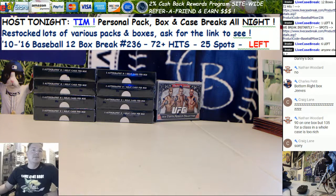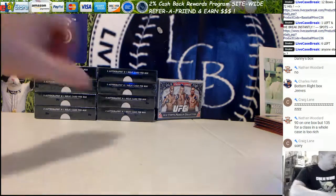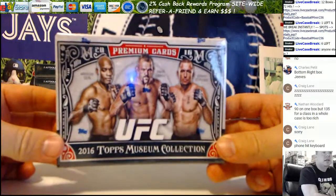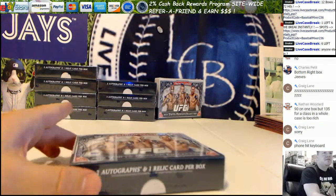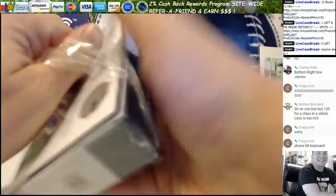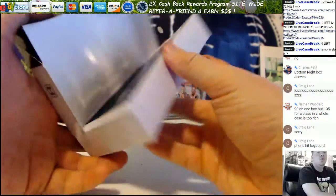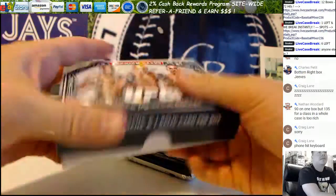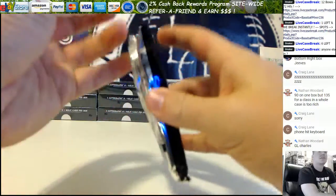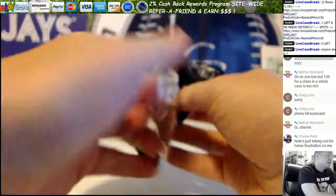What's up guys, we have a UFC museum box for Charles. We got the phone hit the keyboard - that was a good one. Here we go, a couple nice boxes for Charles - well, one nice box for Charles, one really nice box for Charles.